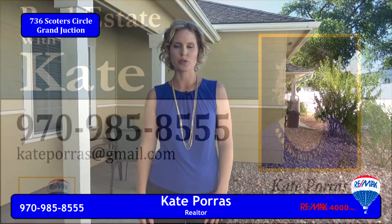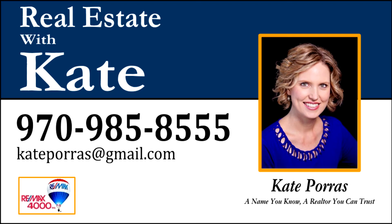If you'd like a personal tour of this home, give me a call at 970-985-8555 or email me at kateporras at gmail.com.